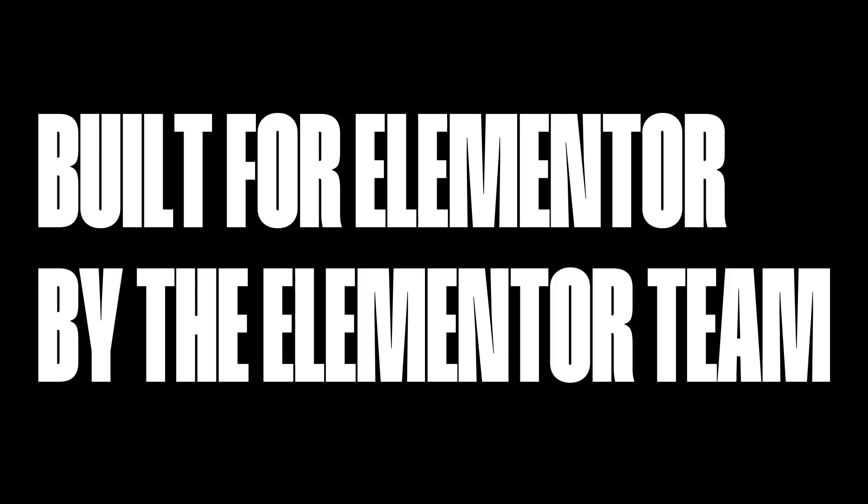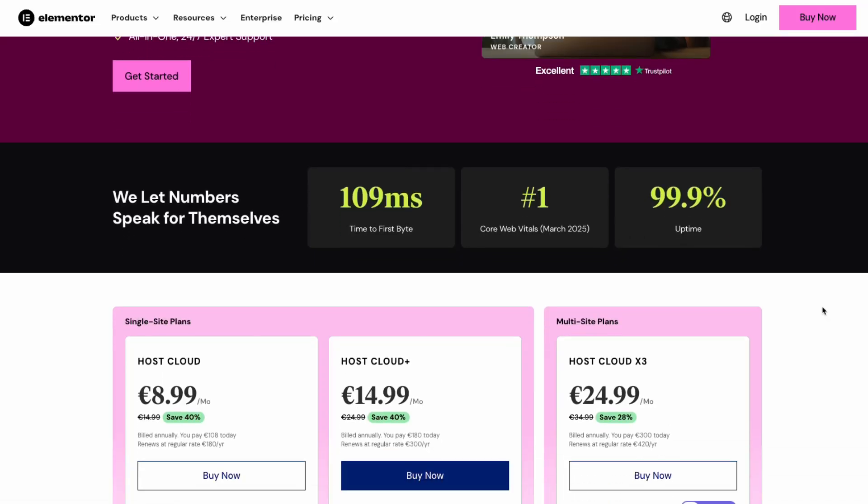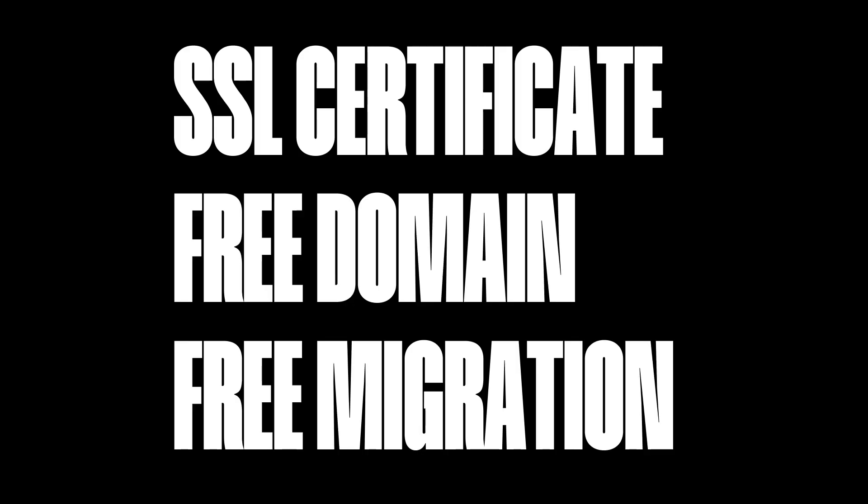Elementor Host is built for Elementor. If you're building an Elementor website, it's a no-brainer that Elementor Host is the one you should choose because they work in connection — they're built by the same team. You might expect all this to come at a high price, but Elementor Host starts at just $8.99 for their Host Cloud Plan. That includes an SSL Certificate, a free domain, and even free expert migration. And if you need help, they are 24/7 there for you — their global team is trained to handle hosting, Elementor, and WordPress issues, so you don't have to go between your host and Elementor to get your website working again.